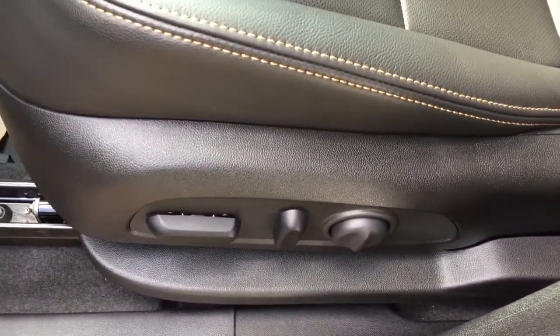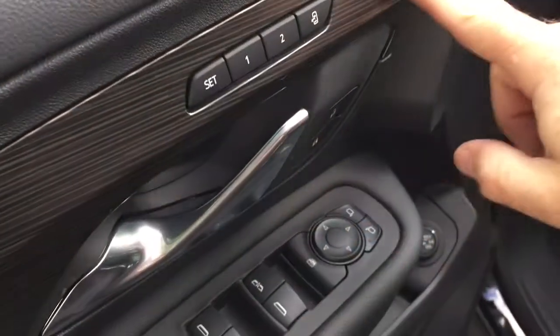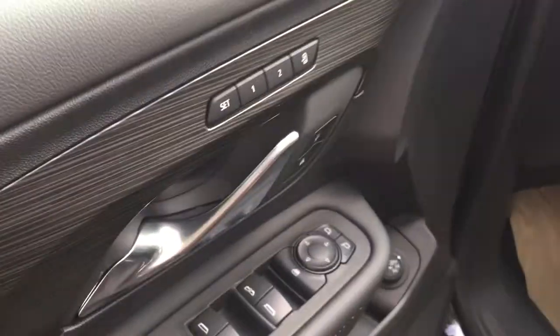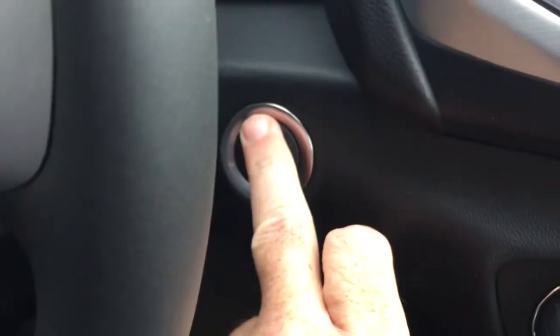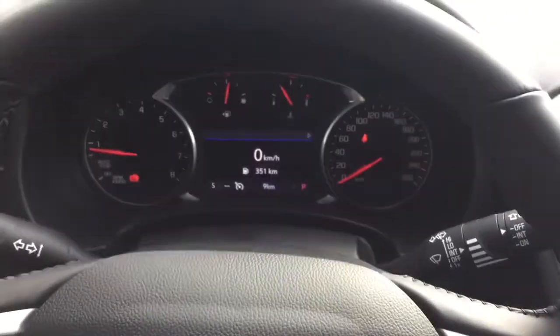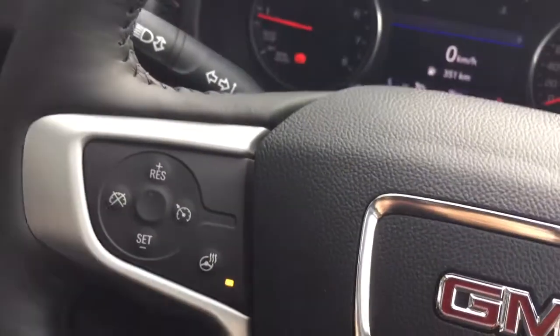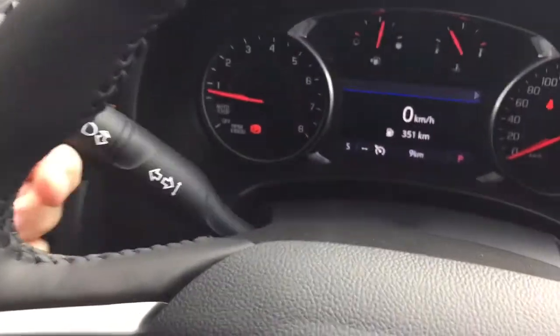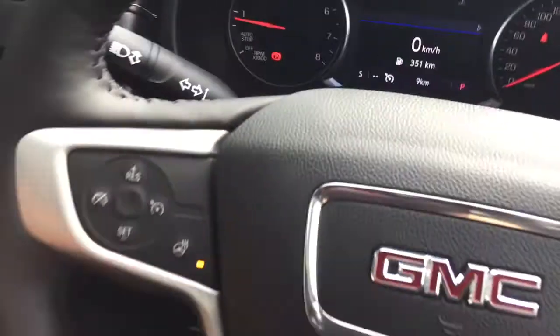Leather upholstery throughout and a power driver adjustable seat with lumbar support, interior liftgate release button, memory seat and memory mirror with two presets, and a push-start ignition. Leather-wrapped steering wheel and yes, it's a heated steering wheel as well — you can turn that on and off right there.